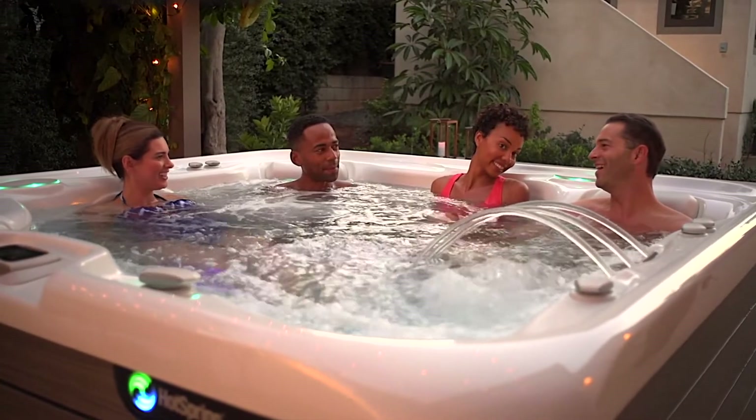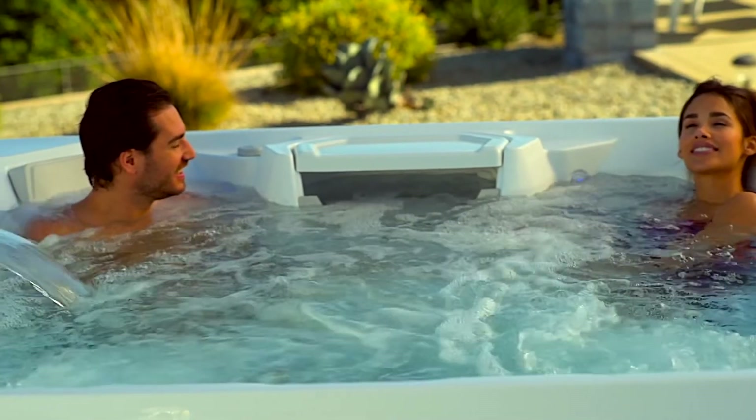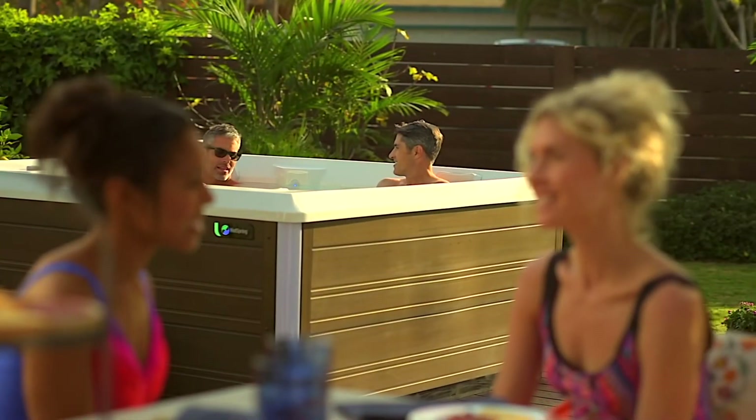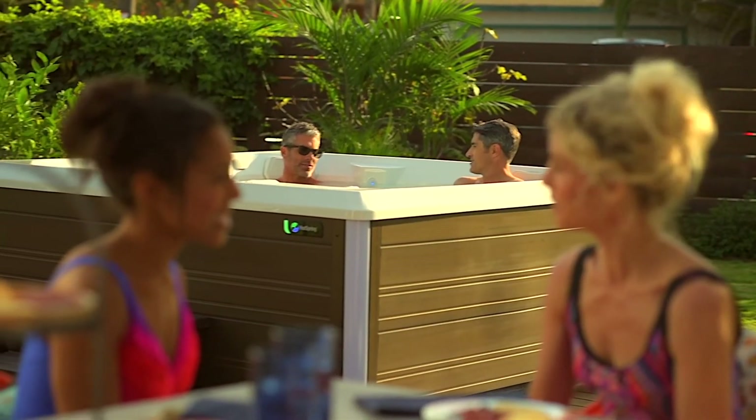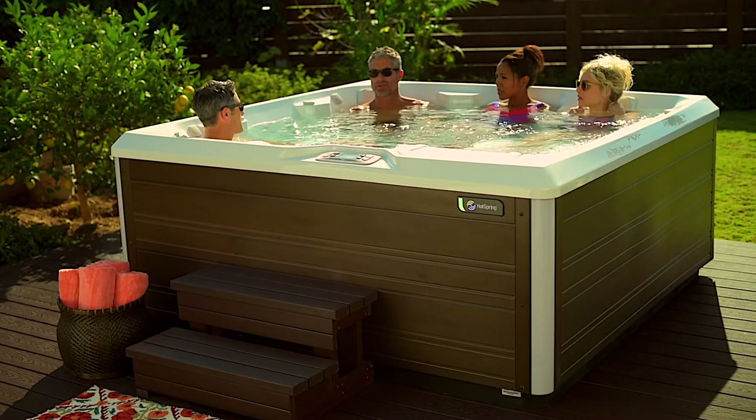Many hot tub owners have made their spa time part of their daily ritual, perhaps taking a quick soak before or after work. When used as a place to renew and reconnect with others, the benefits of owning a spa can enrich every other aspect of your life.